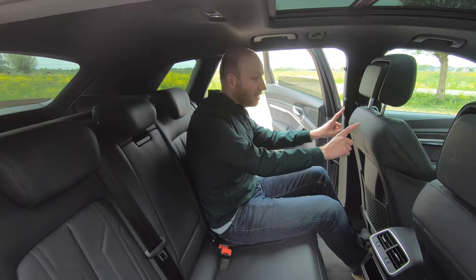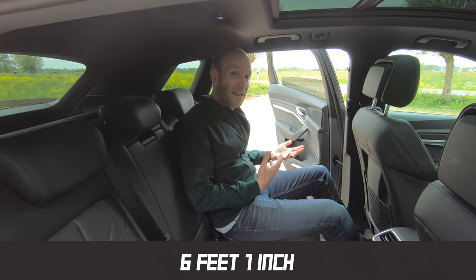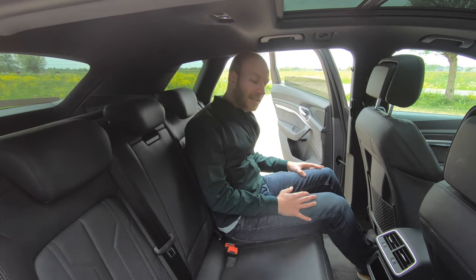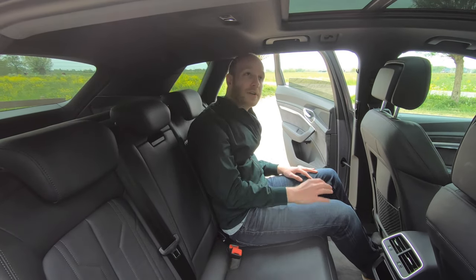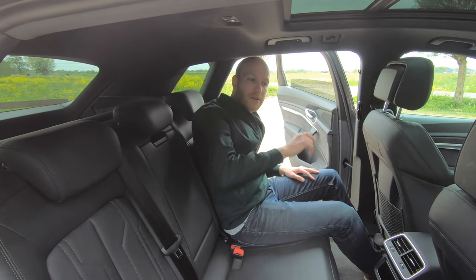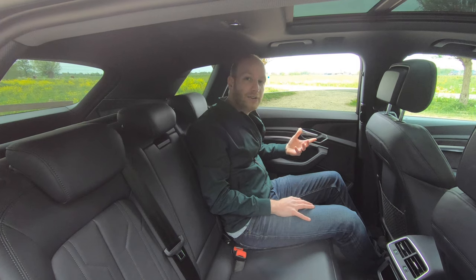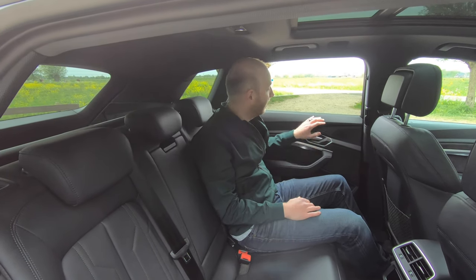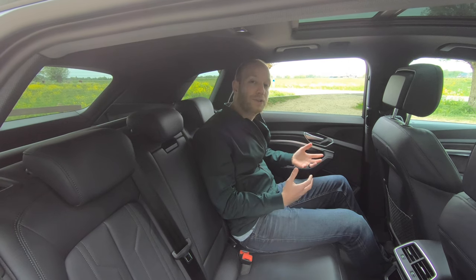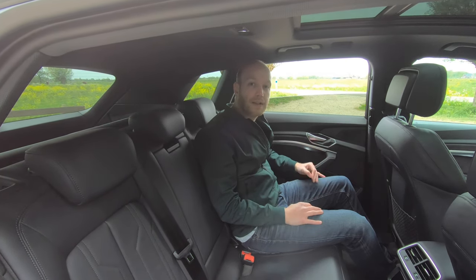We're now at the back seats. The seat in front of me is in my typical driving position — I am one meter and 85 centimeters — and as you can see I have loads of knee room and loads of head room. We also have a very nice panoramic roof over here, and if you close the door you will notice that the quality in here is pretty good. Well, it is an Audi, but everything is nice to touch, everything feels rock solid — it feels like it will last. But what do you expect for this price?